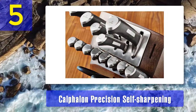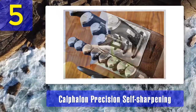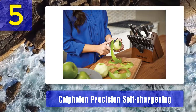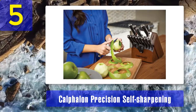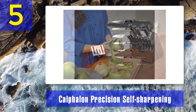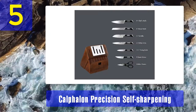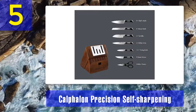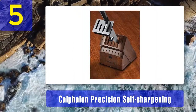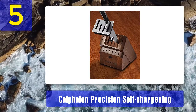Knives are constructed with high-carbon no-stain forged steel and offer full-tang construction along with a comfortably well-balanced triple-riveted handle. Knife handles are labeled to help you always take out the right knife from the block. Features include self-sharpening blades, forged high-carbon stainless steel, steak knives made from stamped steel, and a 15-piece set that is 100% full-tang designed for strength and balance.